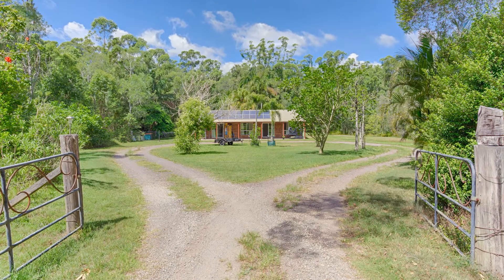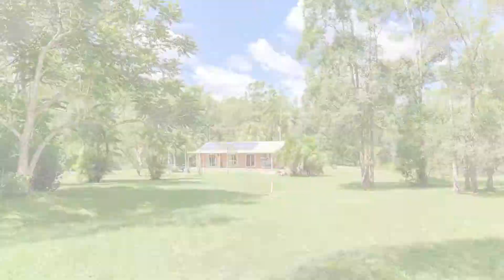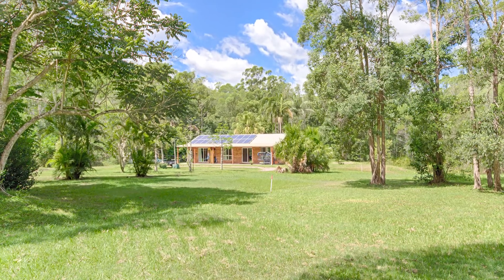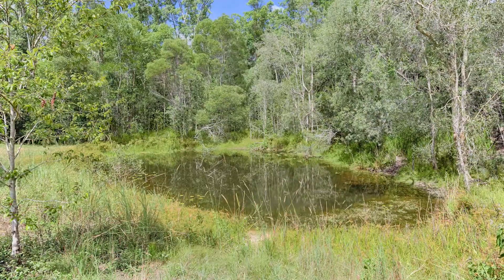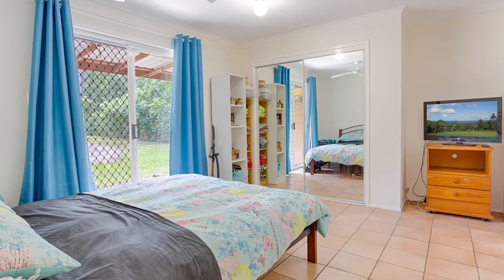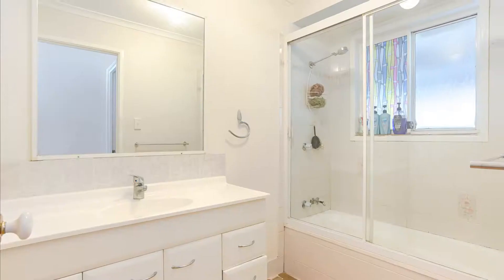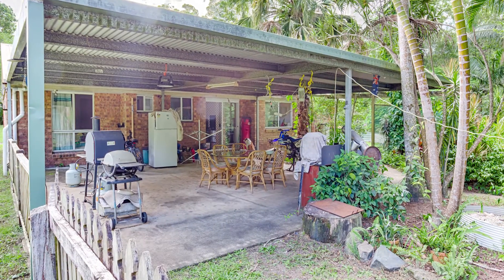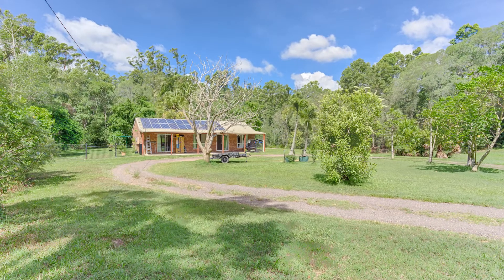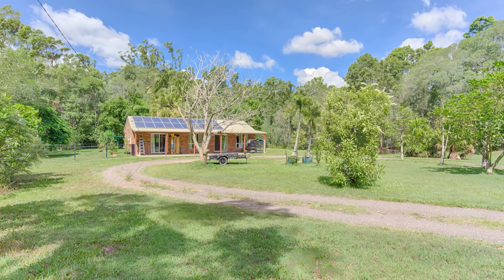Situated just two minutes from town, set on over three acres and bordered by tranquil bushland, it's the ideal property for all hobby farmers with flat usable land and a dam for ample water supply. The home is a brick cottage complete with three bedrooms, two bathrooms, and a large eight by eight meter undercover outdoor entertaining area. The home is set well back from the road and presents privately on a no through road.